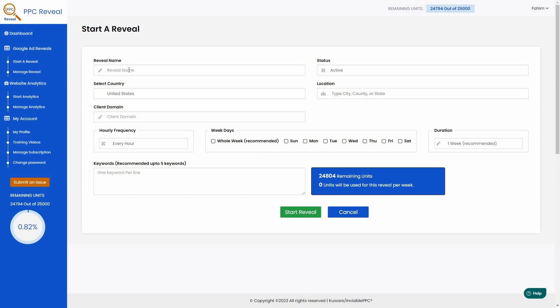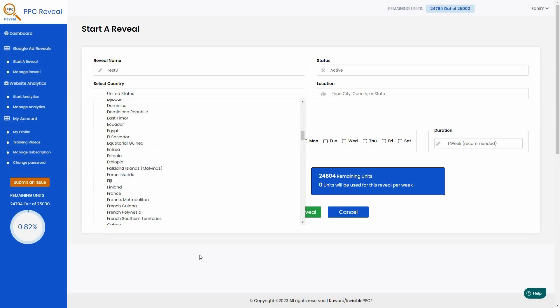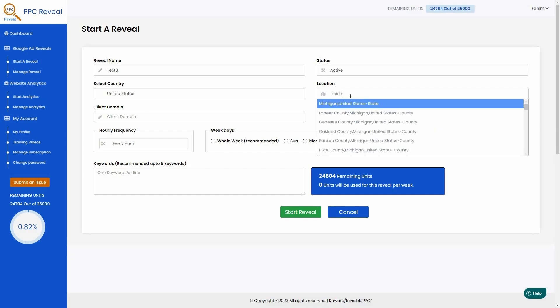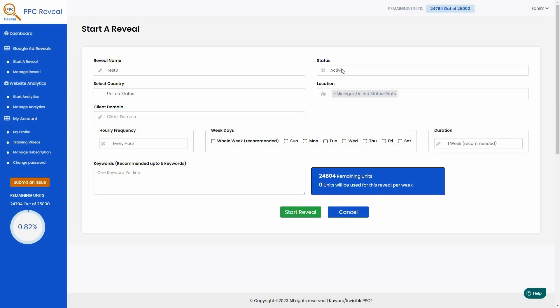When you click 'Start a Reveal' you get a setup page. First, give it a name — for example, 'Test 3'. Then select the country; I'll keep it as United States, but you can change it to anything. Then choose the exact location within the US, for example Michigan. You can choose whether to immediately run the analysis or pause it. You can also add your client domain if you have a website. Then choose the hourly frequency — how often you want the analysis to run. It could be every hour, every two hours, or up to every 24 hours. PPC Reveal recommends every two hours, so I'll keep it at two.